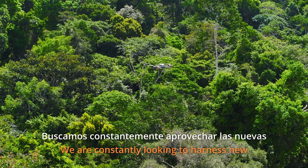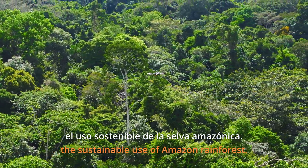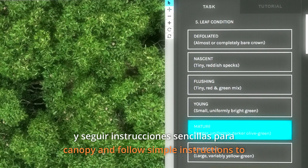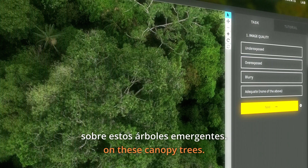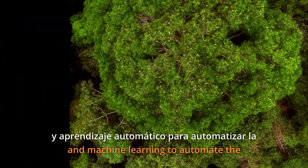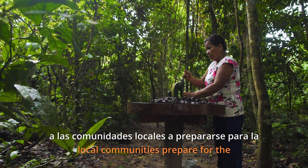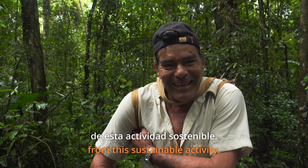We are constantly looking to harness new technologies in our mission to support the sustainable use of the Amazon rainforest. Through our online citizen science project, you can browse through thousands of spectacular images of the rainforest canopy and follow simple instructions to help us collect valuable scientific data on these canopy trees. We are also using artificial intelligence and machine learning to automate the collection of data from our canopy images. Our goal with these results is to help local communities prepare for the Castaña harvest each year and make decisions that maximize their profits from this sustainable activity.